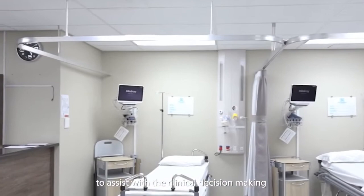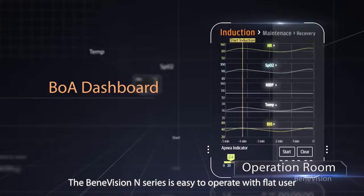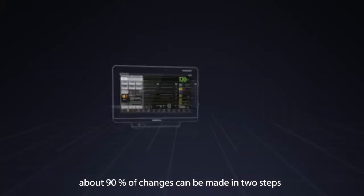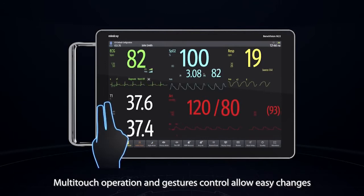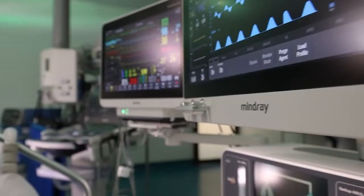The BeneVision N-series is easy to operate with a flat user interface to reduce user intervention. About 90% of changes can be made in two steps, saving precious time. Multi-touch operation and gesture control allows easy changes, and all parameters are clearly displayed in high definition.